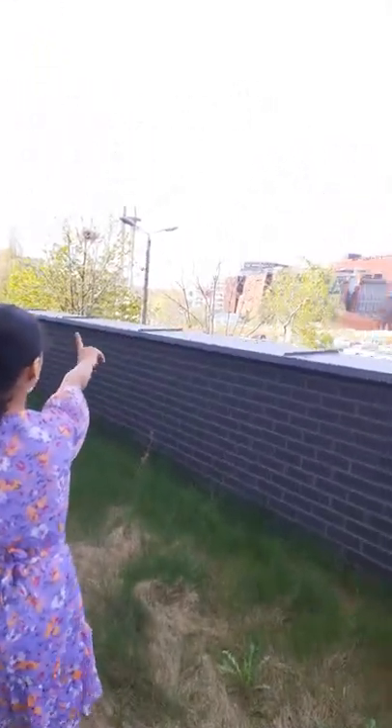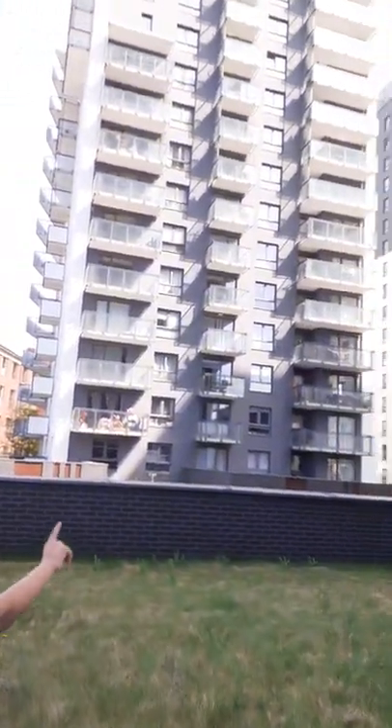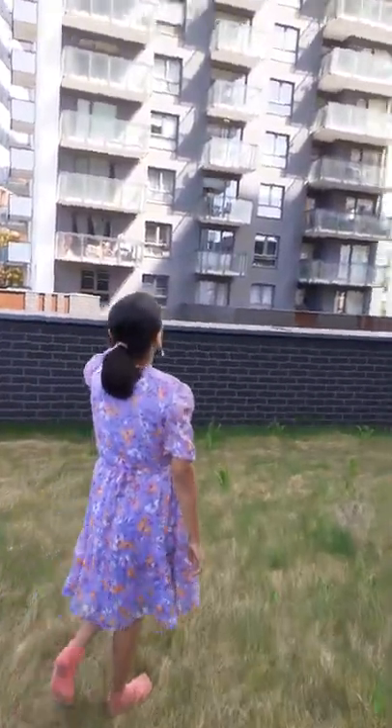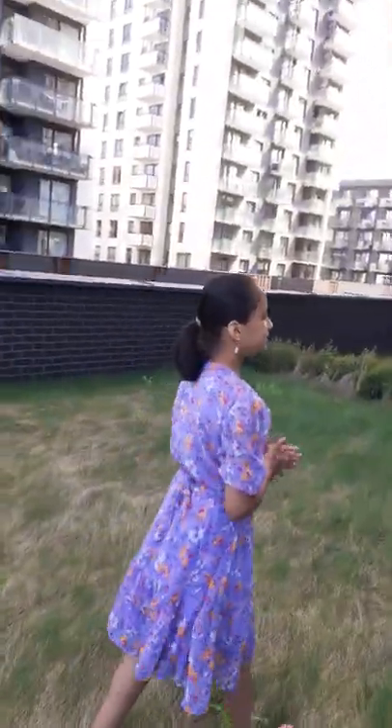And I am wearing socks because it is very cold. But we also have this view. And you can actually see all four buildings — the one over the middle, the one over B, C, A and B. So yeah, it's very beautiful.